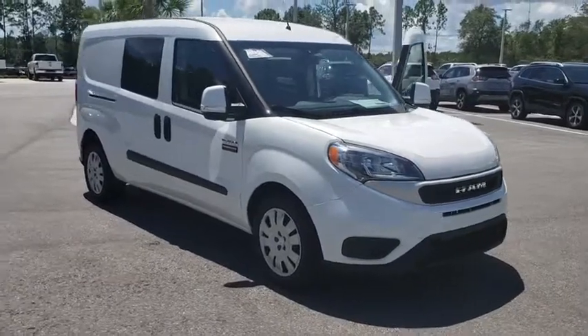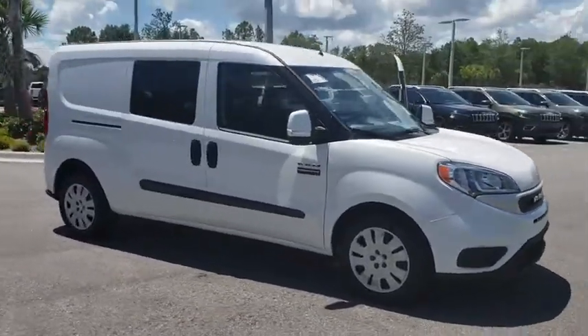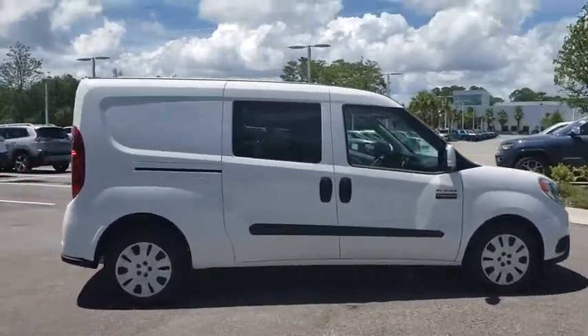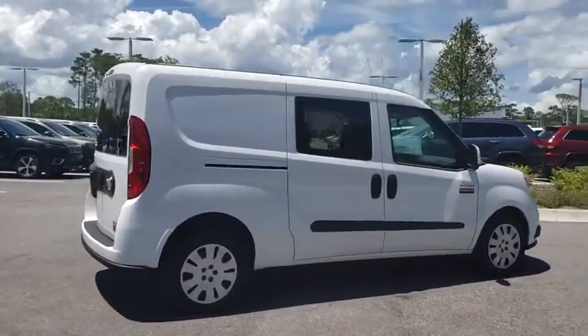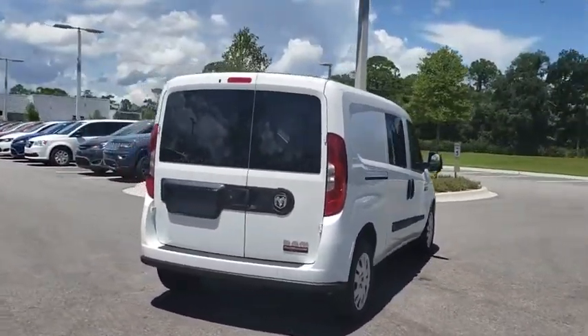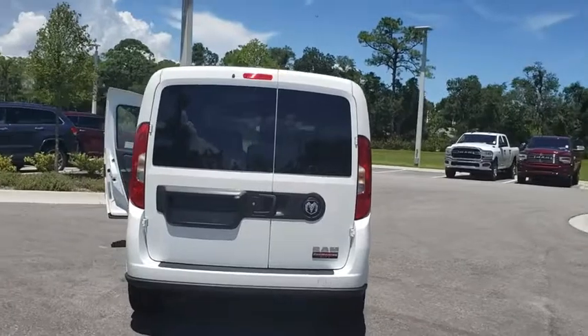Make a great choice today with the 2019 Ram ProMaster City. The Ram ProMaster City is available in multiple trims and comes with backup cameras, hands-free calling, and low floor heights. The wide variety of configurations allow you to find the right fit for you.